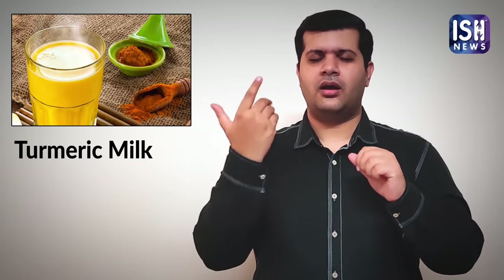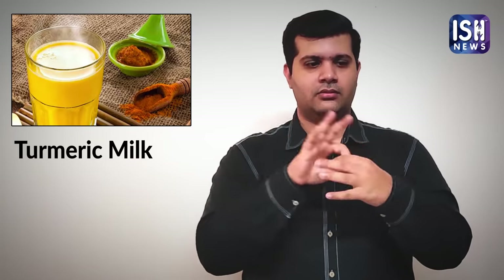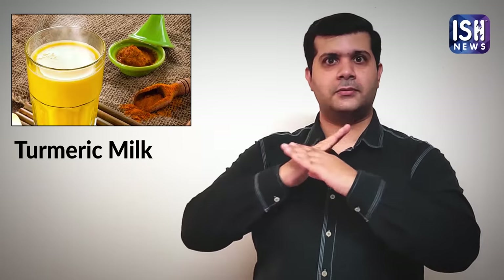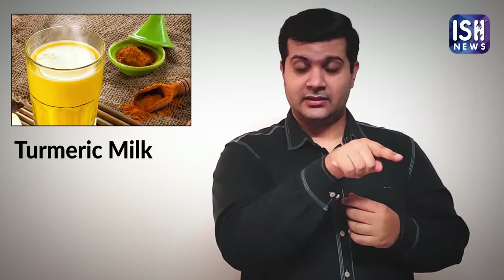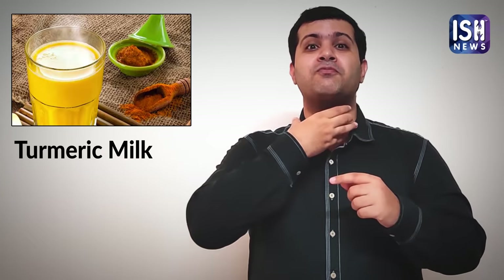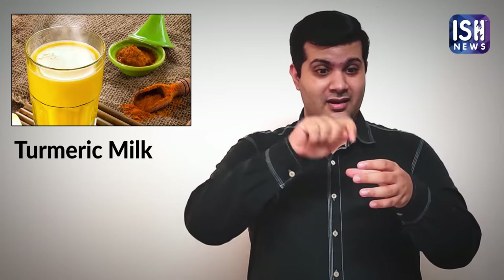Turmeric milk is very useful in winter to treat and prevent cough, cold, and sore throat. Turmeric milk can relieve sore throat by reducing inflammation. Hence turmeric milk is very useful.